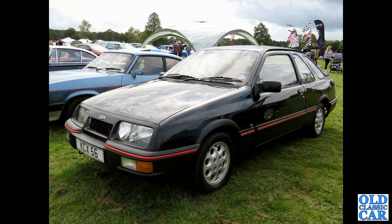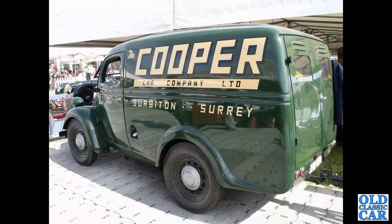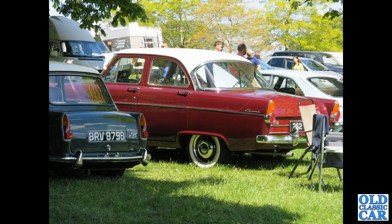A Sierra XR4i from the early 1980s on a private registration. Side view of an RS2000 with the sloped front on it, and I think that's a Sapphire Cosworth alongside with an Escort Cosworth just visible in the background. A wonderful little E83W van in the livery of the Cooper Car Company Limited at the Goodwood Revival. There's plenty of other side-valve Ford content on the channel. And a rear three-quarter view of a Mark 2 Consul with a Wolseley Hornet for company.